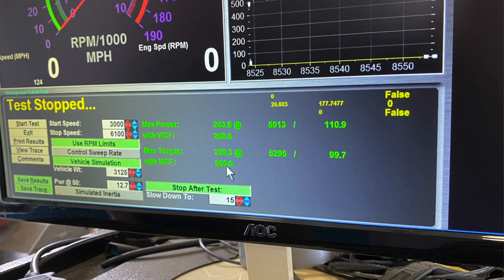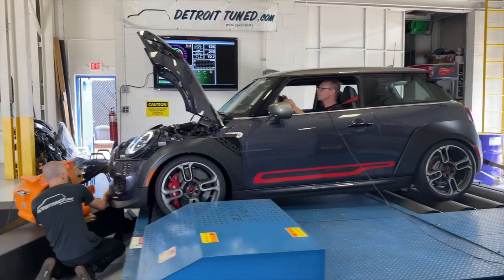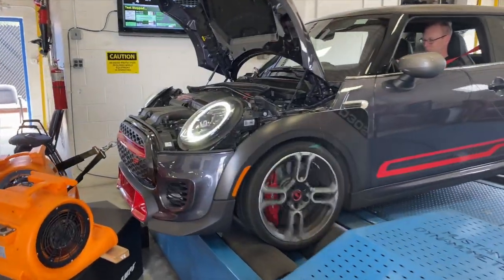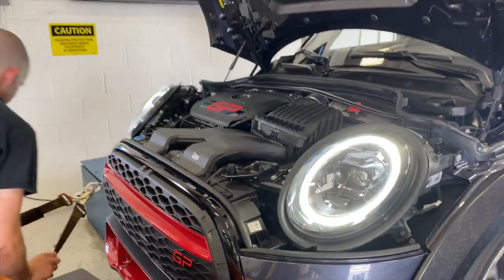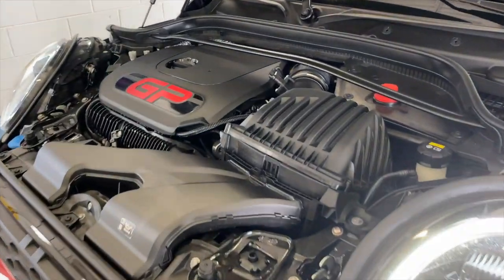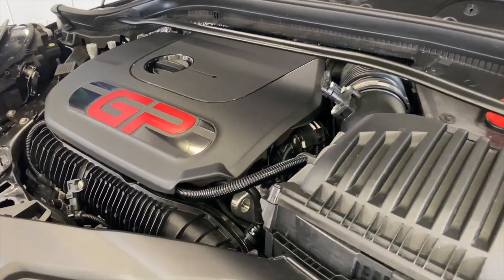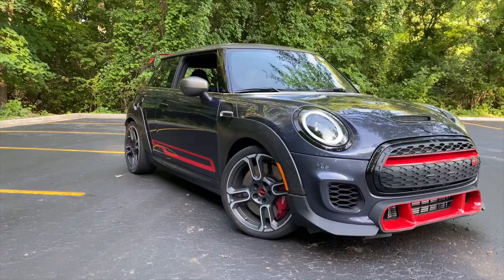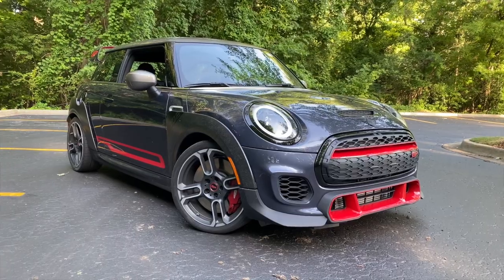Assuming the usual 15 percent parasitic loss going from crank to wheel, the horsepower figure was nearly spot-on. The torque rating was on the low side though, coming in just below 300 pound-feet at the crank when it should be producing 332. Then again, the GP is such a handful on the road that a 12-percent drop in torque would probably be a good thing.